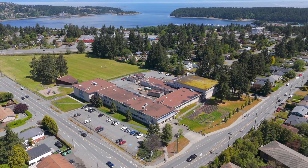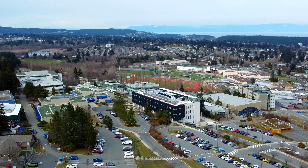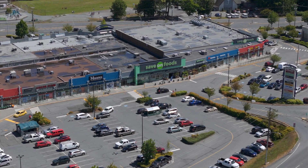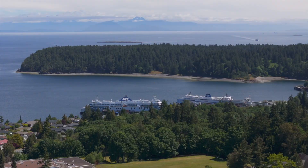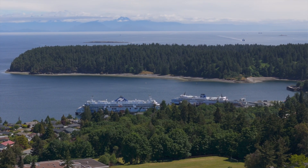Within walking distance to Woodlands Secondary School as well as a short drive to Vancouver Island University and elementary schools. Being central, you are close to all levels of shopping as well as grocery stores, local restaurants and cafes. Minutes away is the departure bay ferry terminal as well as seaplane flights connecting you to the lower mainland with ease.